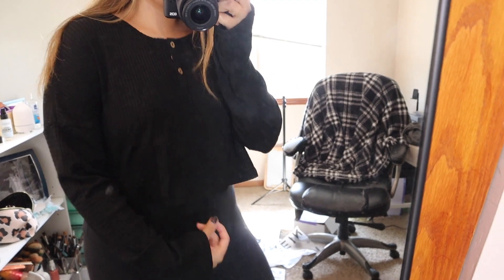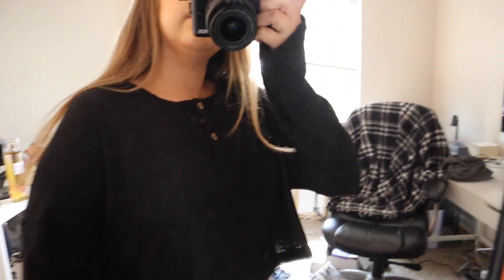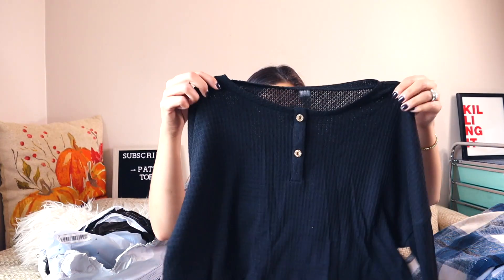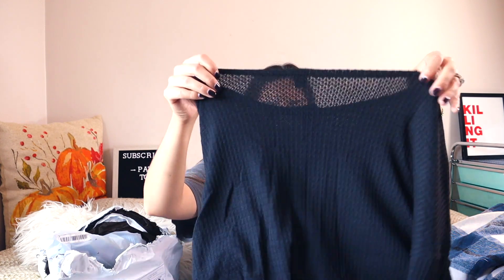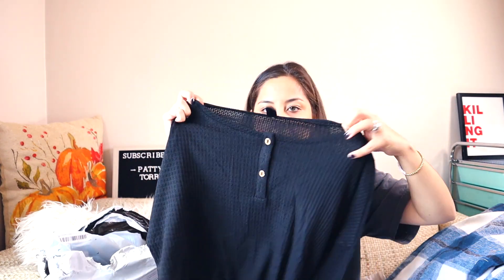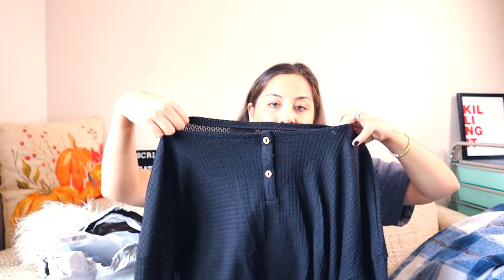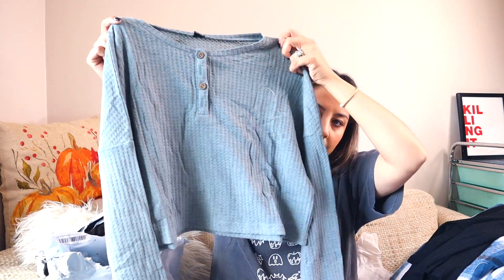I wanted some of those waffle crop tops to wear with the flannels. I got a size large in these because I was reading the reviews and it said to size up if you don't want it to crop — so that's kind of what I did. But it still looks pretty cropped to me. It's fine because I like an oversized look — I'm not all into the crop top. This looks really huge actually, but of course we're trying it on for you. I got it in black, and then I also got it in a sage color — pretty cute.